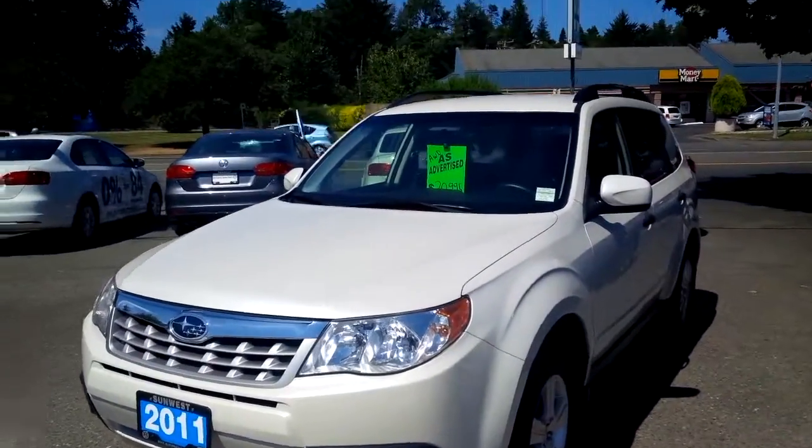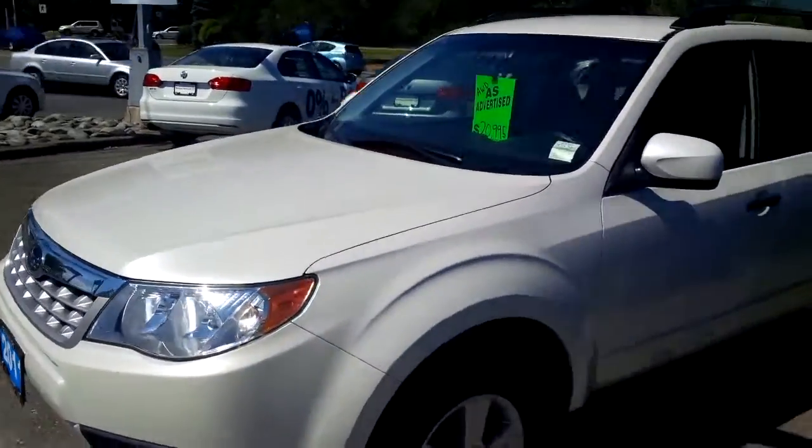Hi Kathleen, it's John here from SunWest. Just thought I'd do a quick walk around of this Forester for you by video, so you get an idea.